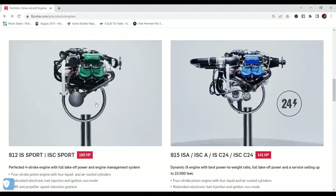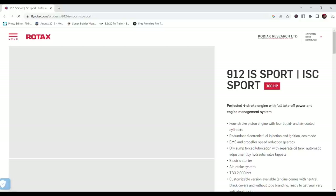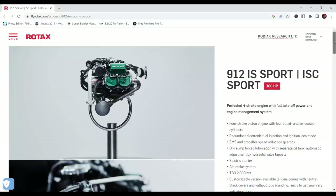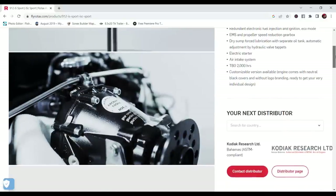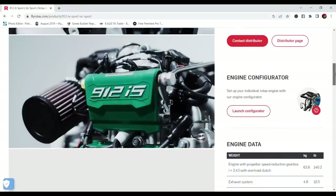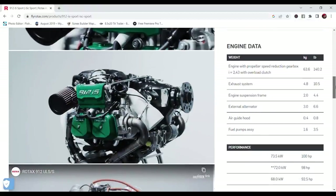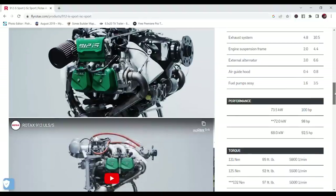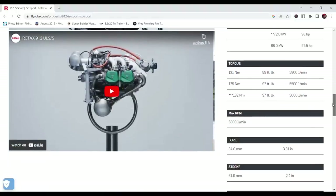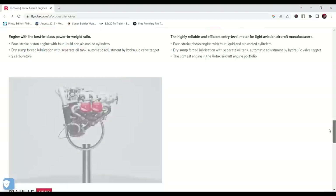Next up is the 912 IS, which takes you from carburetors into full computer-controlled fuel injection and electronic ignition. This one still produces about 100 horsepower like the carbureted model, but is a little more fuel efficient, offers simpler cold starts, and of course no carb synchronizing at maintenance. This weighs uninstalled about 140 pounds and is priced still in the low 20s USD, just a few thousand above the 912 ULS.